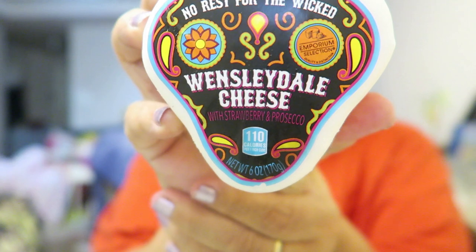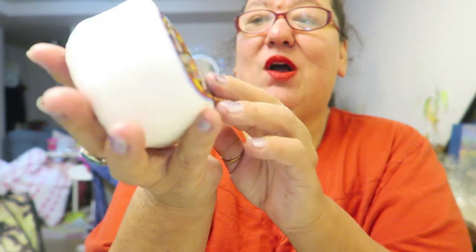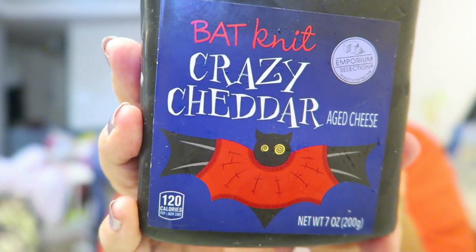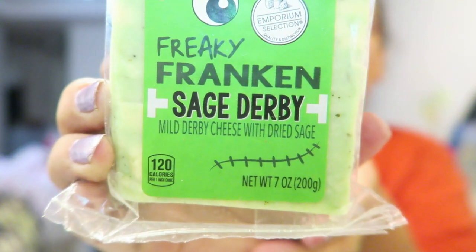So this is new, I don't know if y'all have seen these yet. It says Wensleydale — there it is, Wensleydale cheese — so it's like they have the themed cheese. No rest for the wicked, so I'm hoping that's like a white cheese or a cheddar. Strawberry and Prosecco — the other one had strawberry and Prosecco — Bat Knit Crazy Cheddar, so we know this is cheddar, isn't that cute? And Freaky Franken Sage Derby — wild derby cheese with dried sage. What the hell is a derby cheese? I'm just asking.